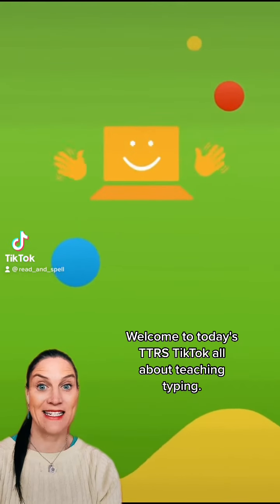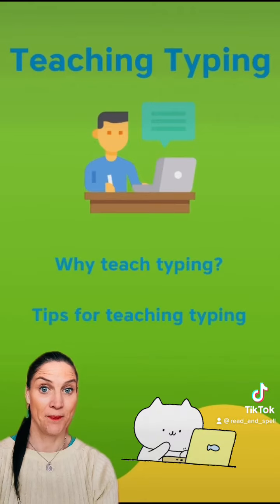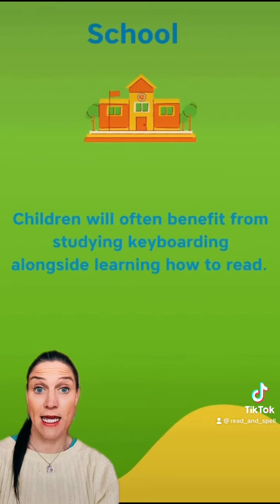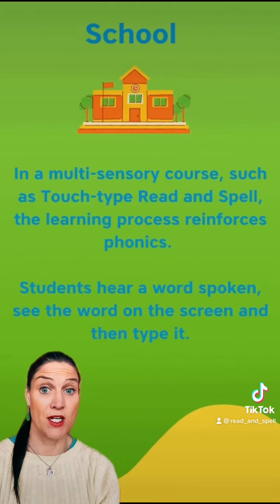Welcome to today's TTRS TikTok all about teaching typing. Children will often benefit from studying keyboarding alongside learning how to read. In a multi-sensory course such as Touch Type Read and Spell, the learning process reinforces phonics.